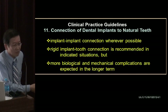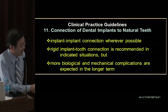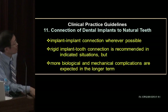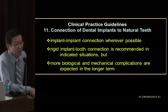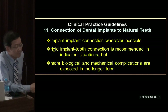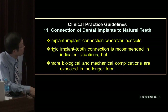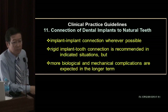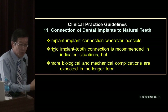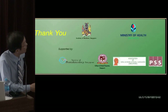I was shy to show this before because it was quite experimental, but now I'm quite proud to share it. If there's anything to bring home today, it would be: implant-implant connection where possible — don't try to do tooth-to-implant connection. But in indicated situations where you think it is possible, you can do it, with rigid connection. However, more biological and mechanical complications are expected in the long term. If you want to save the patient money, it may cost you and the patient more in the long run. Please be prepared and let the patient know.